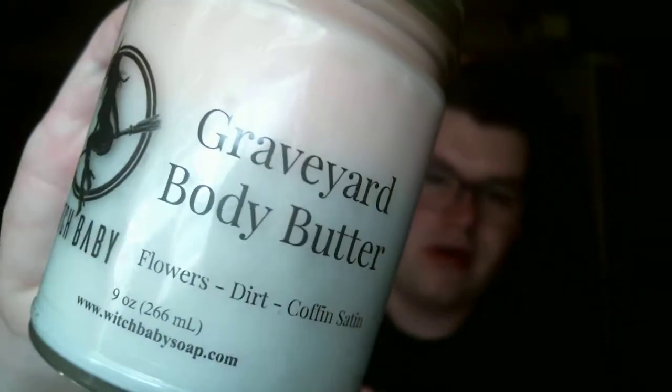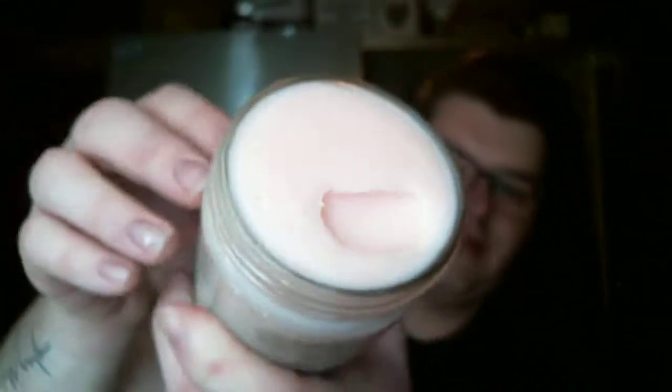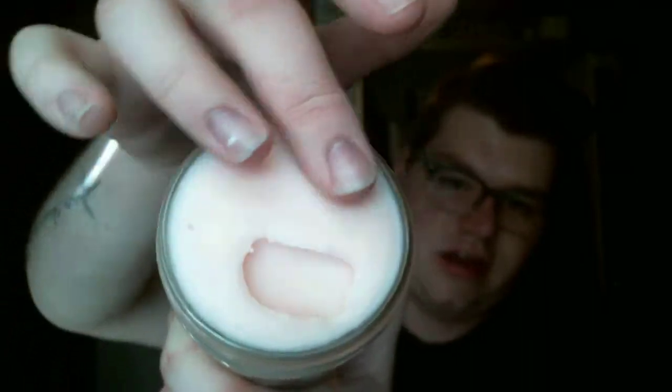And then she also restocked the Graveyard Body Butter. Now this is the Thick Whip Body Butters. I prefer the Thick Whip to the Air Whip now that I've tried the Thick Whip — it just melts a lot better into the skin. As you can see, this is like extremely thick, but it goes right in and melts right in quicker than the Air Whip, which is like a marshmallow. And you wouldn't think that the marshmallow-y texture would take longer to absorb than the Thick Whip. So I'm going to stick with the Thick Whip. And this is like dual-colored too, if you can see — really cool.